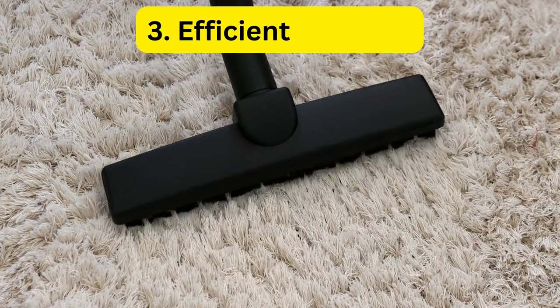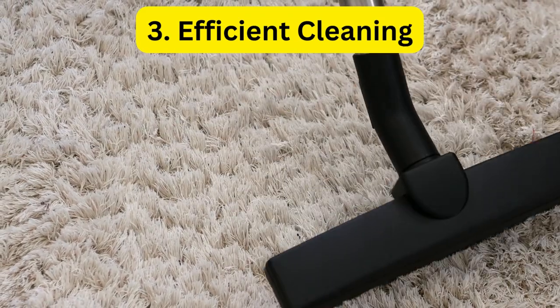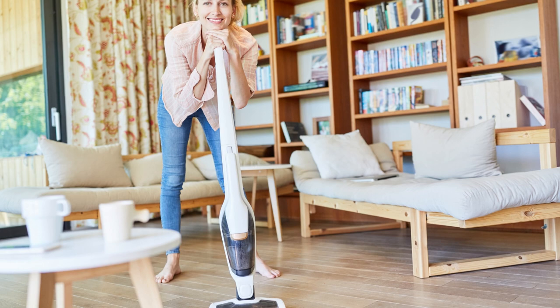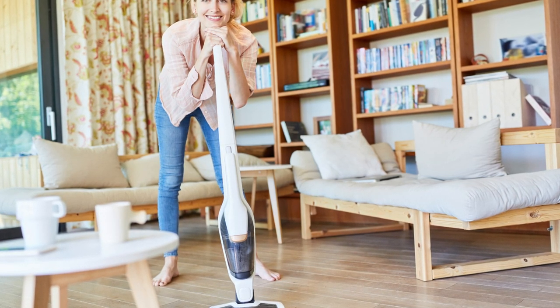Benefit 3: Efficient Cleaning. The best vacuums for small apartments are designed to clean efficiently, meaning that they can pick up dirt and debris from even the smallest spaces. These vacuums come with powerful suction that can remove dust, pet hair, and other allergens, ensuring that your apartment is clean and healthy.